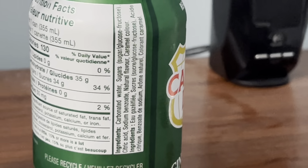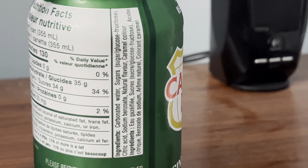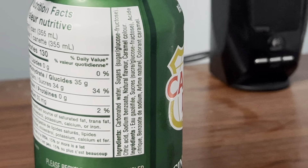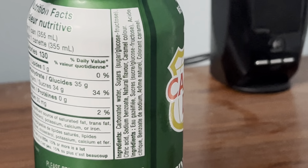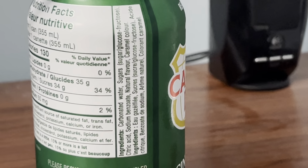The ingredients on the Canadian can of Canada Dry Ginger Ale are carbonated water, sugars which are glucose-fructose known as high fructose corn syrup or sugar, citric acid, sodium benzoate, natural flavor, and caramel color.